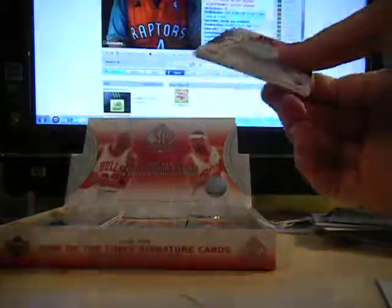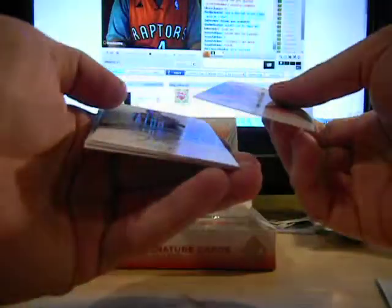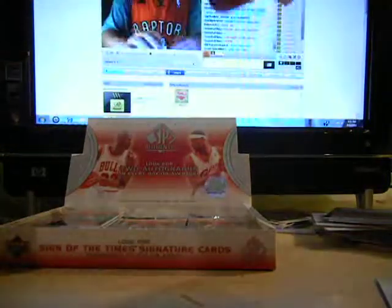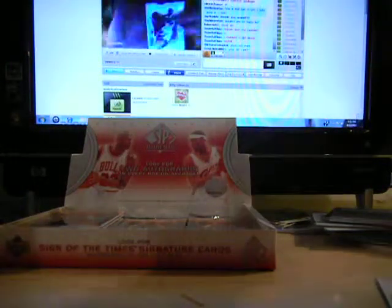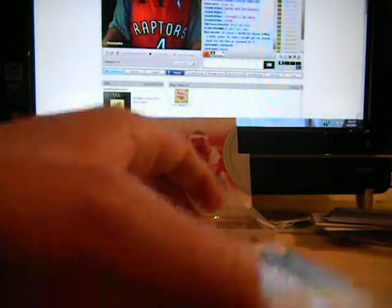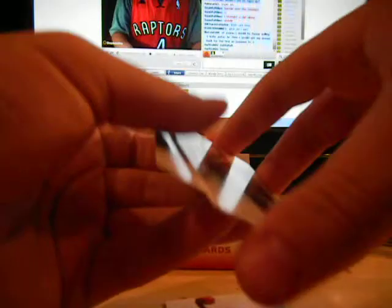You think for the quad auto this is a $400 card? You haven't won anything. You got the Dwyane Wade autograph though. Josh Boone, on card rookie auto.